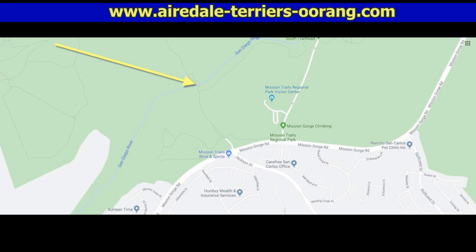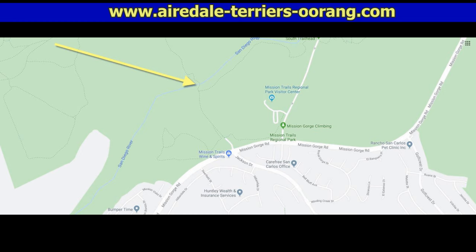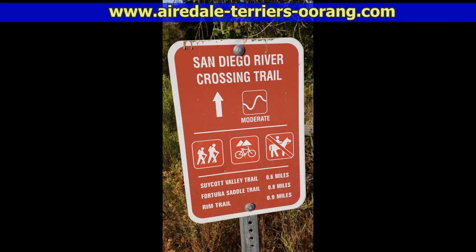This is where we're going. If you look at the arrows pointing to the exact place, it's right at the end where Jackson Drive meets Mission Gorge Road. There's a little parking lot there, and you can hike all the way down to the river and, when the river is not flowing, all the way up to Sierra Santa. It makes for a nice little hike.